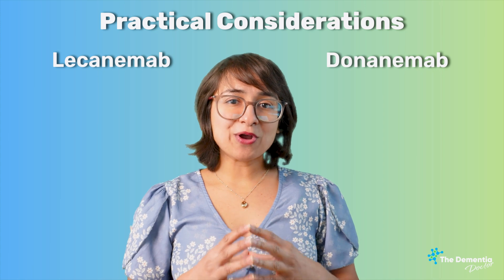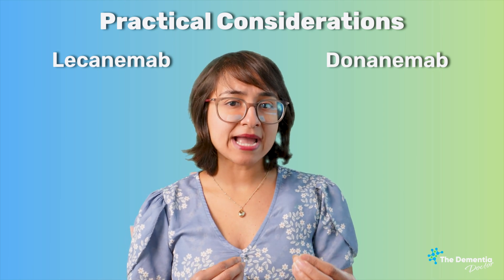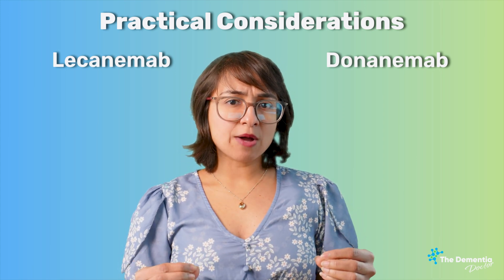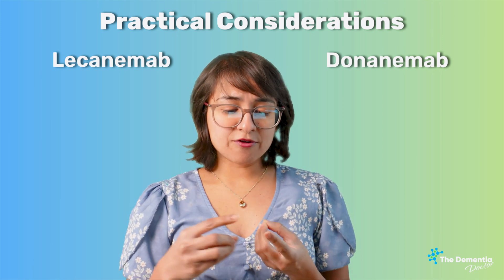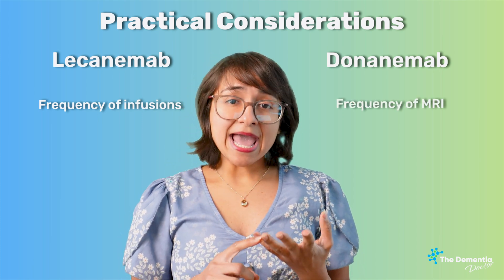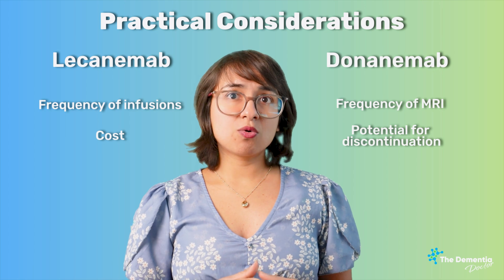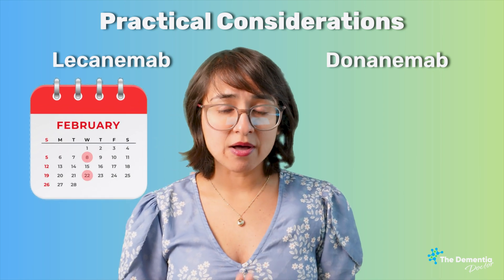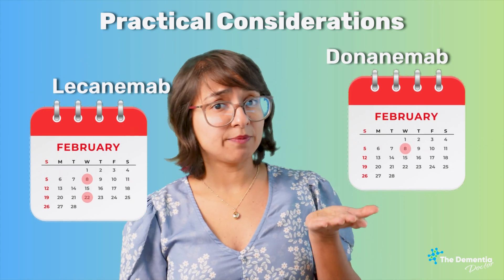Now we'll talk about the most important part going into decision-making: practical considerations. We'll cover the frequency of infusions, frequency of MRI sequencing, and cost as well as potential for discontinuation. For Lecanemab, you need to go to the infusion center twice a month — once every two weeks. For Donanemab, you go once every month, so Donanemab is a little better than Lecanemab on infusion frequency.